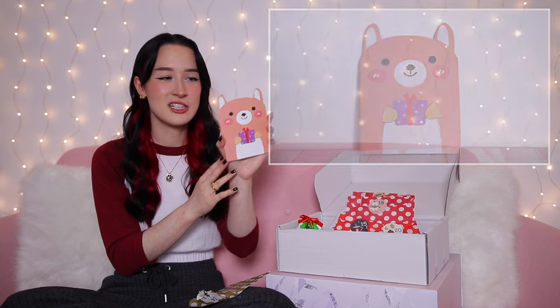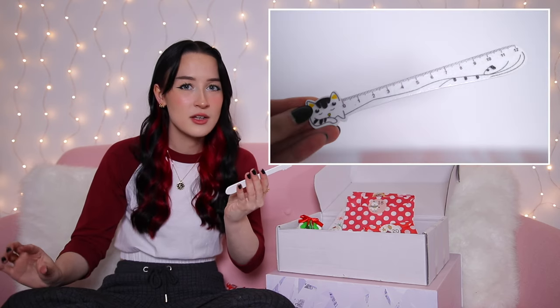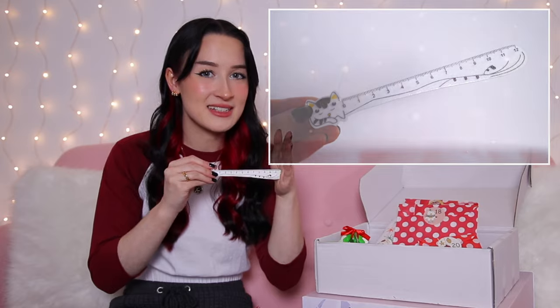Day thirteen is in a little Christmas tree box — inside, it's like a little milk carton with a little cat holding a ball. That is the cutest little eraser I've ever seen! Day fourteen is another little lined notebook in the shape of a little dog holding a present. Day fifteen — it's a ruler, but it's a very long cat ruler. Probably the best ruler I've ever seen because it's a cat.